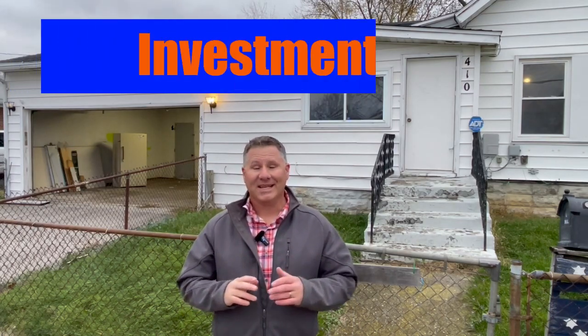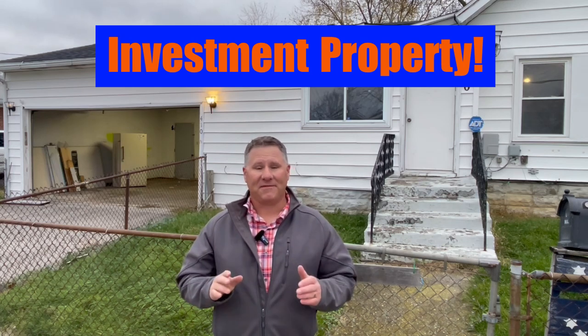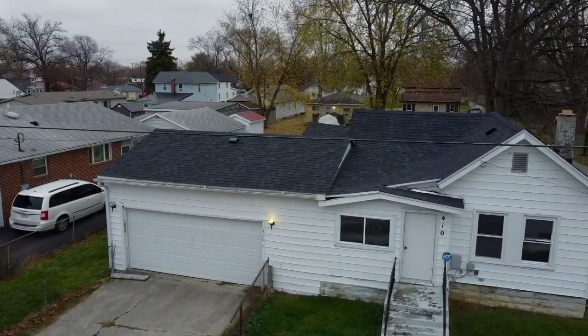Hey guys, it's Greg here. Right now I'm out in front of one of my newest listings. This is an investment grade property, currently listed at $55,000. It does have a lot going for it — good bones, appears to have a newer roof, a two-car attached garage, a basement, and a fenced backyard. That said, let's go inside and take a look around.